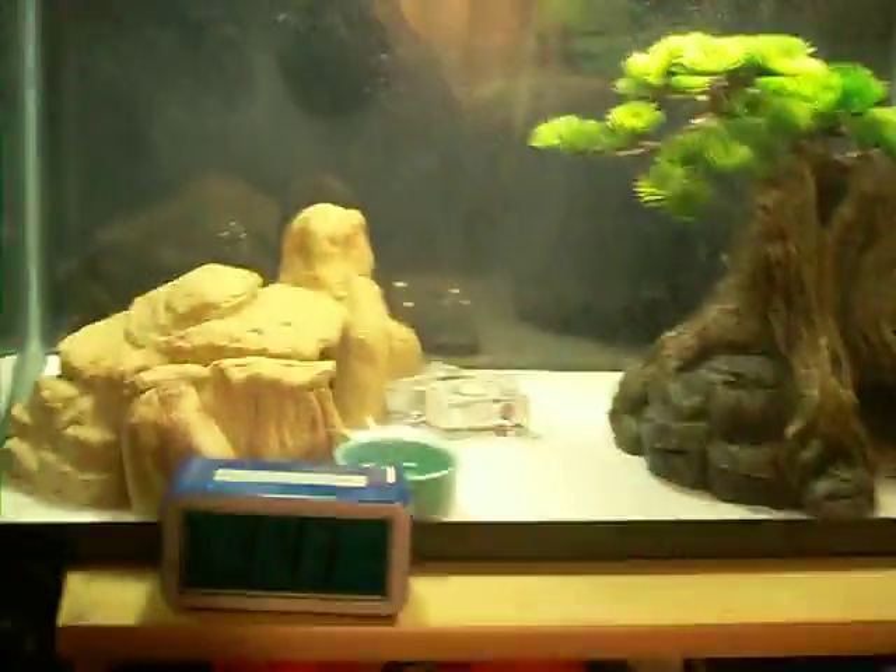I just now noticed my reflection on the glass. Just so you all know, I'm not walking around — I'm scooting on the edge of my bed because I can't walk without these.